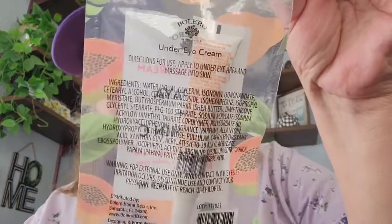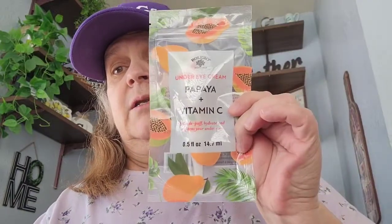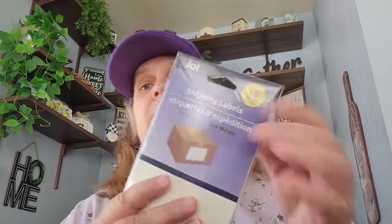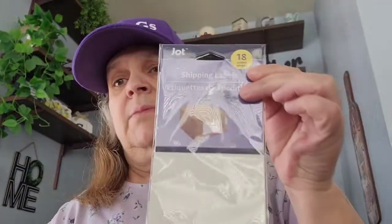I got this under eye cream with papaya and vitamin C — that's what it looks like, just a tube. I love the packaging, so I went ahead and picked that up. Don't worry about my eyes — my allergies have been really bad these past days. And then I got this by Jot — it's the shipping labels, comes 18. I like to use these sometimes on happy mail, so I picked that up.